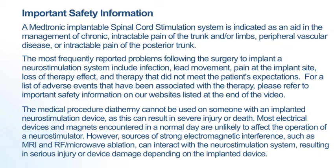The most frequently reported problems following the surgery to implant a neurostimulation system include infection, lead movement, pain at the implant site, loss of therapy effect, and therapy that did not meet the patient's expectations.